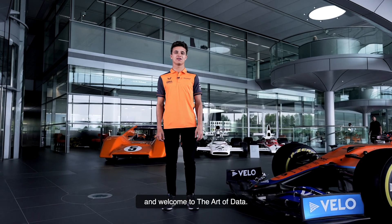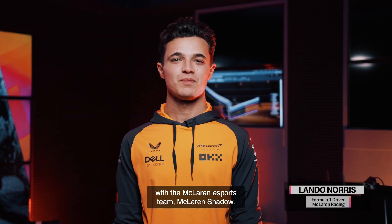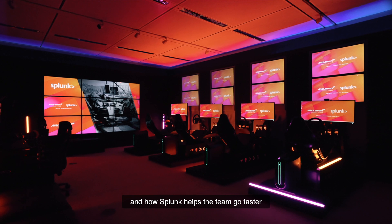Hello, I'm Lando Norris, and welcome to the Art of Data. In this episode, we're going behind the scenes with the McLaren Esports team, McLaren Shadow. Earlier on, I called up with George Simmons, our head race engineer, to find out how data impacts Esports and how Splunk helps the team go faster with data-driven insights.